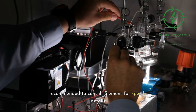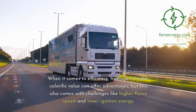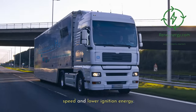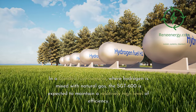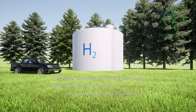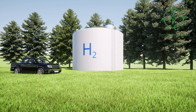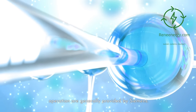For precise hydrogen compatibility, it's recommended to consult Siemens for specific details. When it comes to efficiency, hydrogen's higher calorific value can offer advantages, but this also comes with challenges like higher flame speed and lower ignition energy. In a blended fuel scenario where hydrogen is mixed with natural gas, the Sargent 600 is expected to maintain a relatively high level of efficiency. However, efficiency metrics may vary depending on the hydrogen-to-natural-gas ratio and any required modifications. Detailed efficiency evaluations under hydrogen operation are generally provided by Siemens.